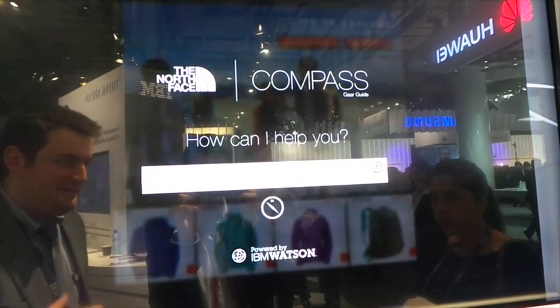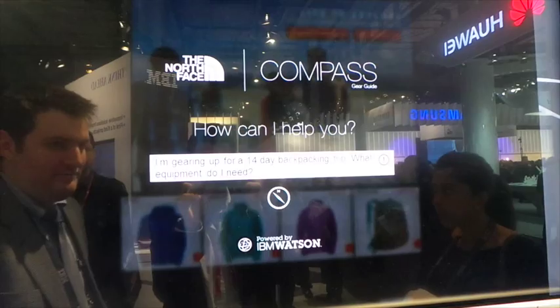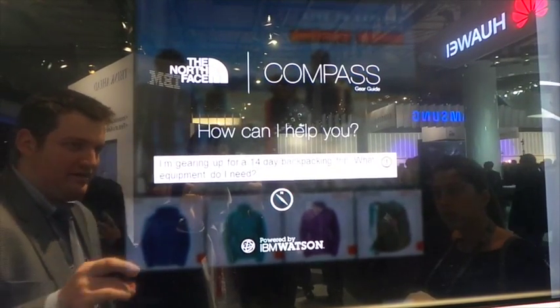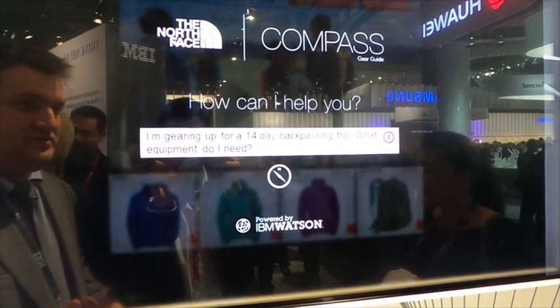In the conversation, I'm able to ask Watson, in natural language, that I'm gearing up for a 14-day backpacking trip and I want to know what equipment to look for. There's a lot going on in this question — it's a 14-day trip, I need equipment for backpacking, and there's a lot of context to be taken into account.